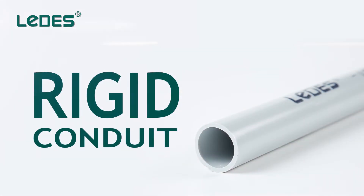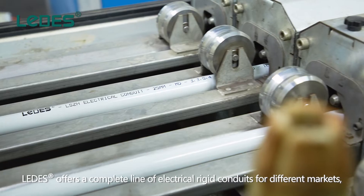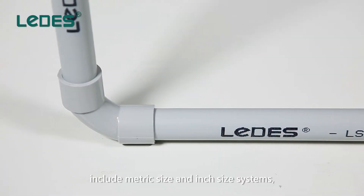Rigid Conduit. Ledis offers a complete line of electrical rigid conduits for different markets, including metric size and inch size systems.